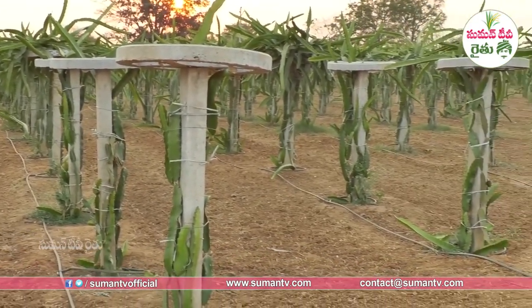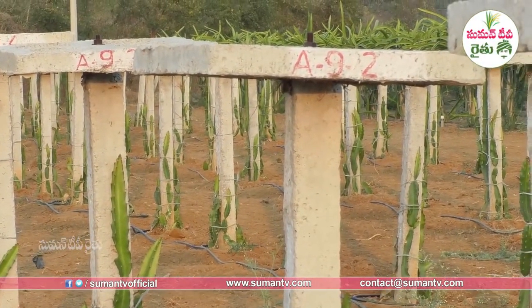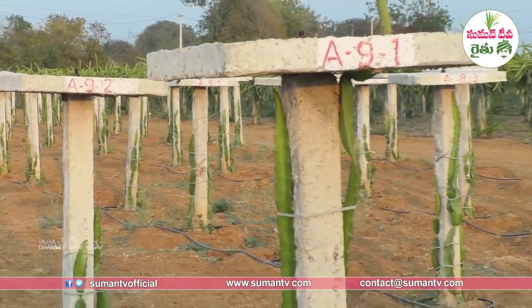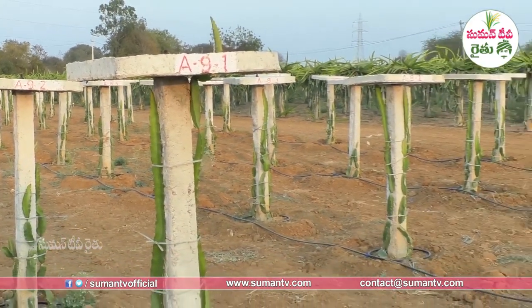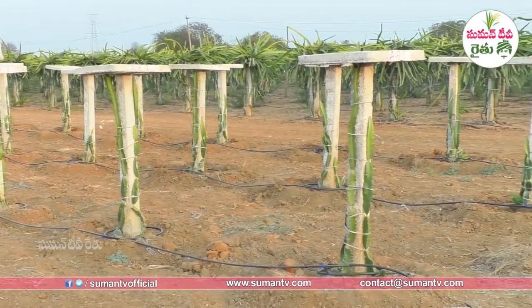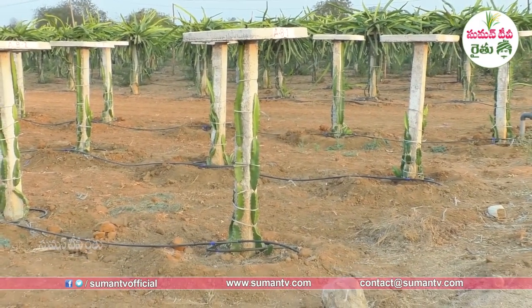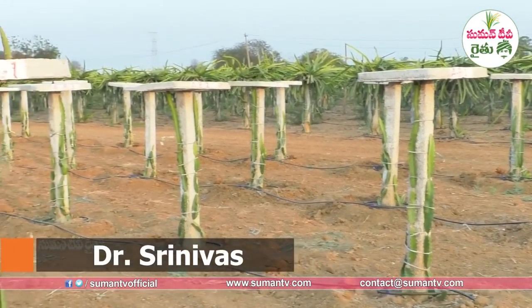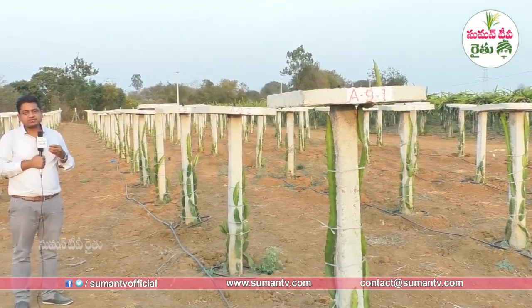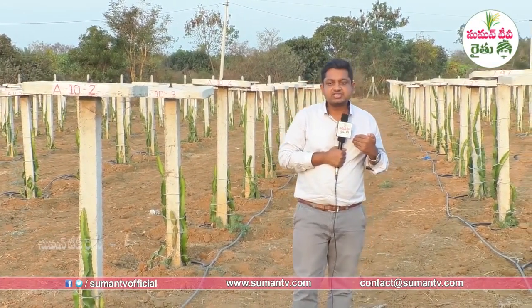We usually plant in June or July, or alternatively in February or March. Planting can also happen in April, May, and June in the first week. The main planting window we recommend is September and October, which carries into the next year's cycle.